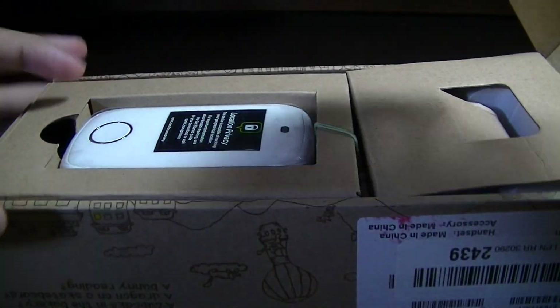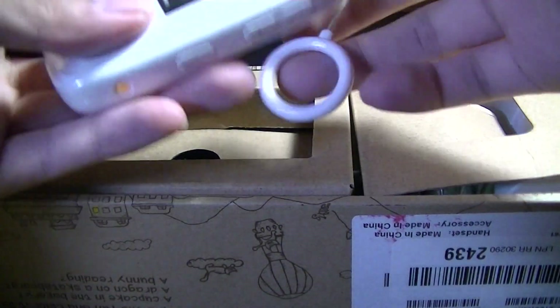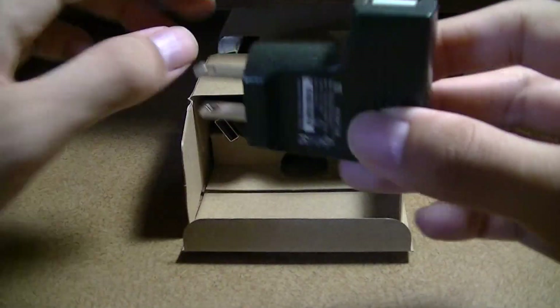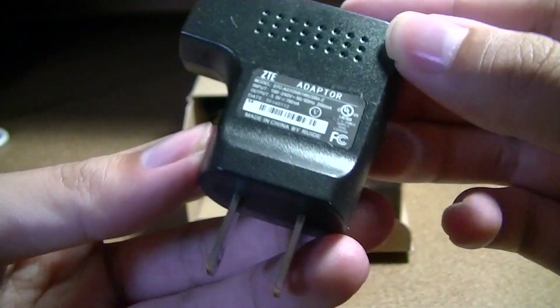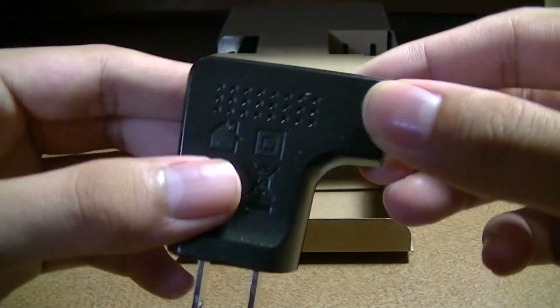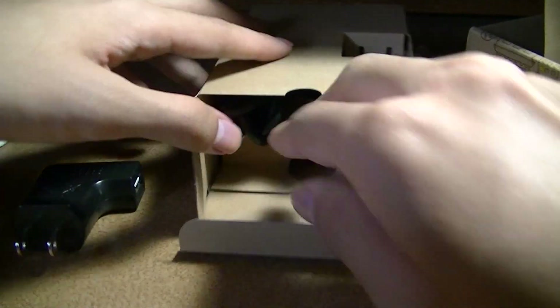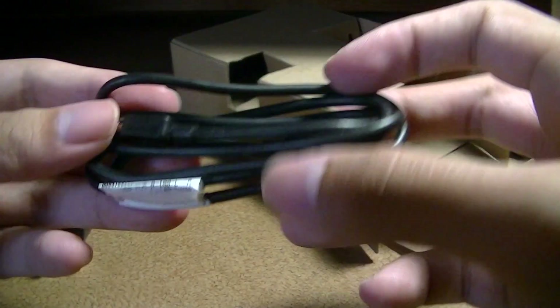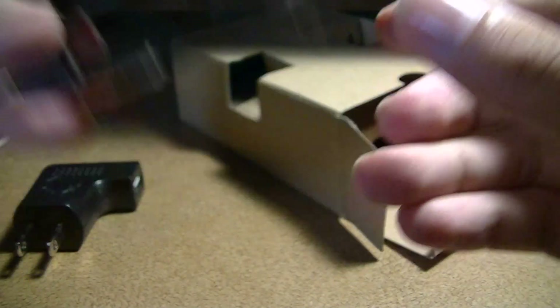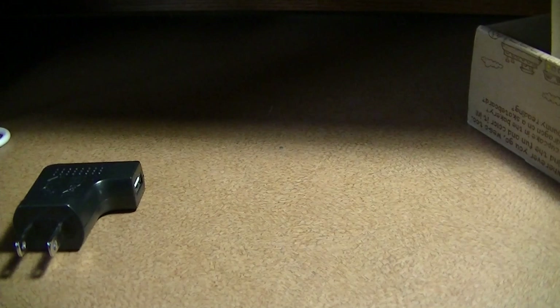Opening up the box, we have the phone right on top. Underneath the main compartment, it looks like we have the charger. This is a bizarrely shaped L-charger — it's a simple USB plug with a full-size USB port, but the shape is definitely interesting. There is also a standard micro USB cable included that is used for charging and syncing information.